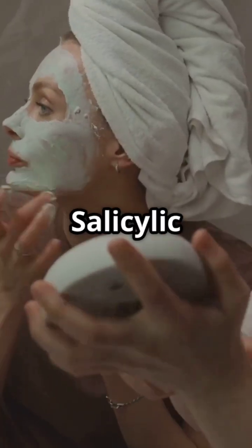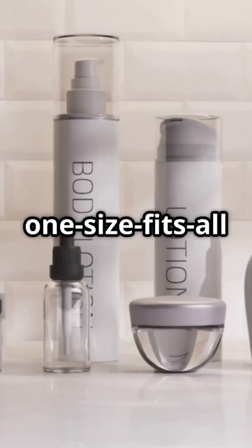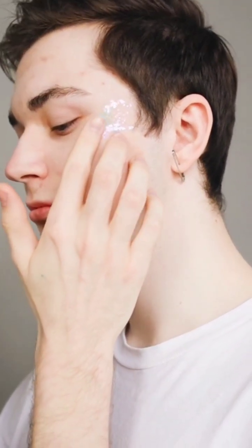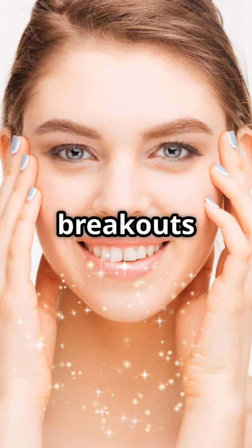Bottom line, salicylic acid is effective for many, but it's not a one-size-fits-all solution. Always patch test and listen to your skin. Stay glowing and keep those breakouts at bay.